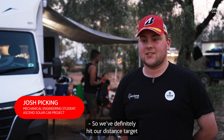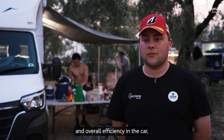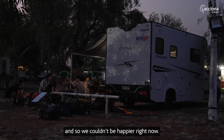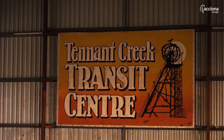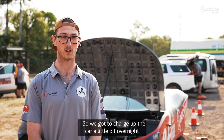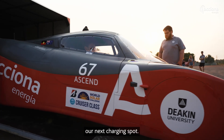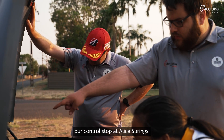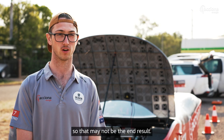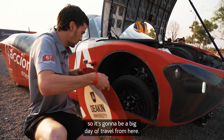We've definitely hit our distance target for what we expected today, meeting and exceeding expectations in battery consumption and overall efficiency. We couldn't be happier right now. We got to charge up the car a little bit overnight and we are now ready to go and hit our next stint down towards Coober Pedy, our next charging spot. Tonight we're planning on overshooting our control stop at Alice Springs — it's a dynamic strategy so that may change. We're looking at about near 10km out of Stuart Wells, so it's going to be a big day of travel.